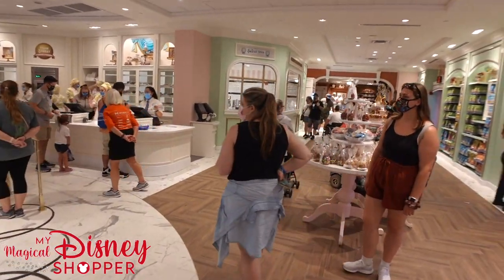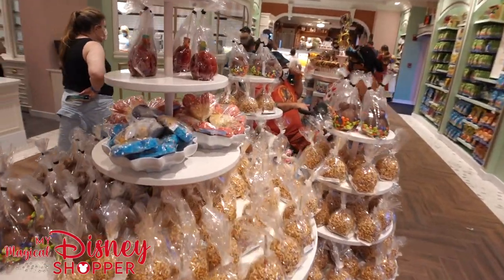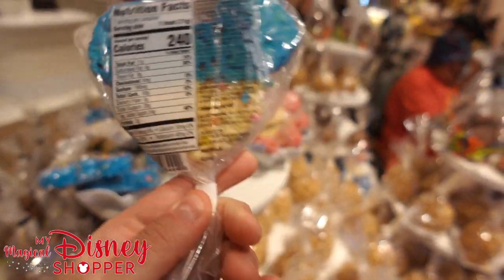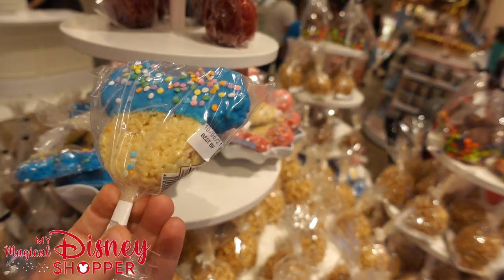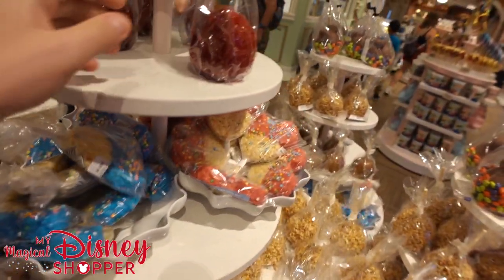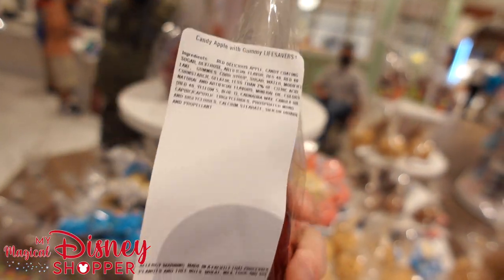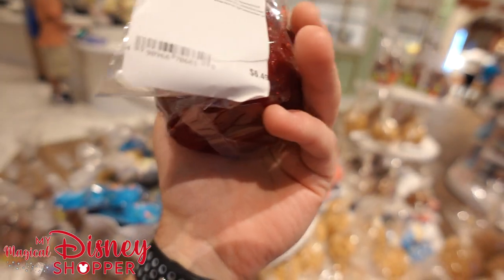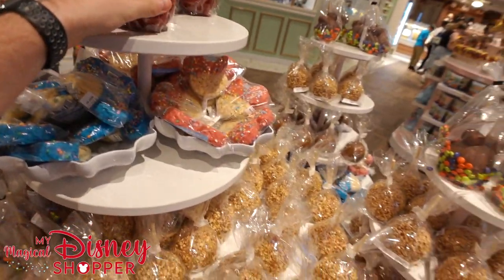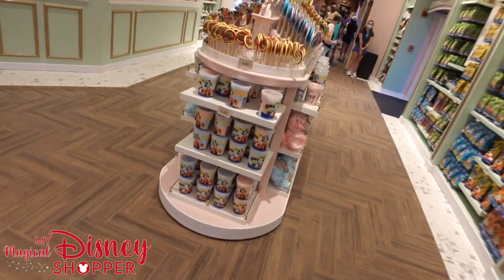I'm going to keep walking around and showing off different stuff. We've got some Mickey Rice Krispie treats — those look tasty. And look at this — this is a candy apple with gummy Lifesavers on it, going for $6.49. I bet that is a sticky, delicious, massive, yummy treat. Over here we have all the different fun prepackaged candies — all the different suckers and lollipops in varying sizes, though none as big as the 50th lollipop.